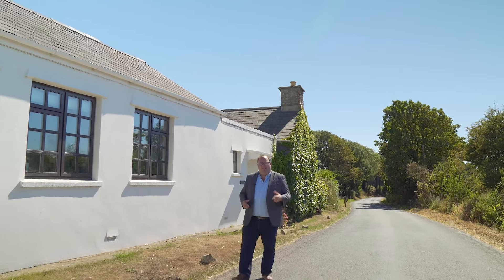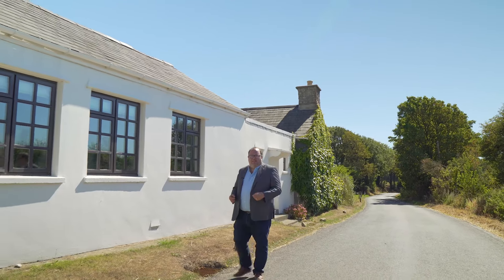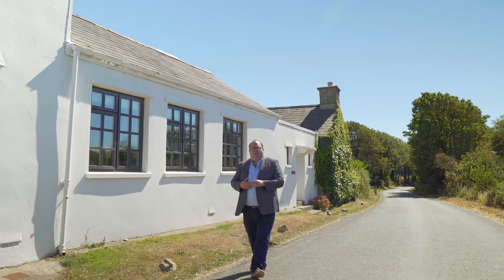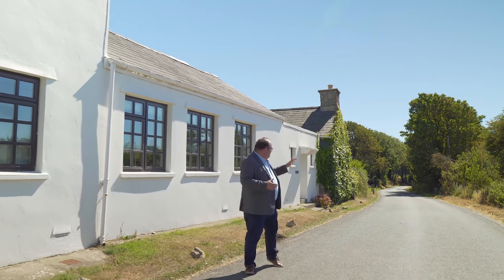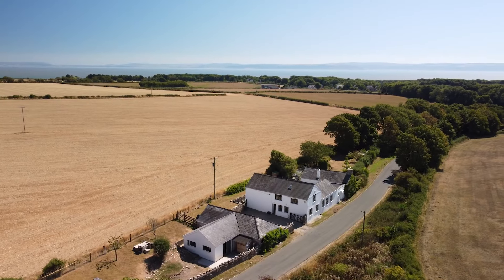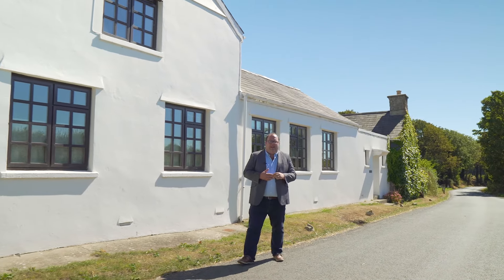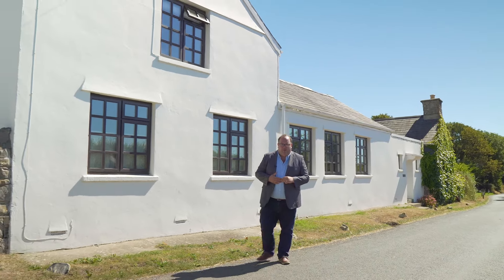You're joining me here today in St Donuts in the Vale of Gormorgan. This fantastic little village is the home to the Atlantic College and you've got some gorgeous little beaches just down the road on the Heritage coastline. It's a fantastic substantial four bedroom home sitting in around about half an acre of its own land and it's full of character and charm.